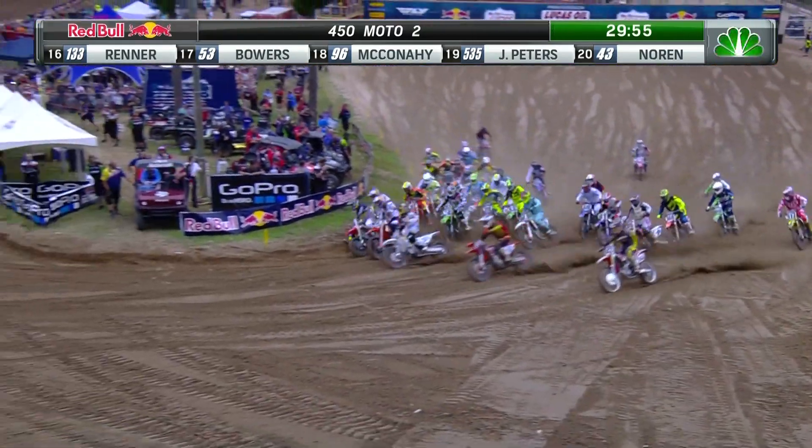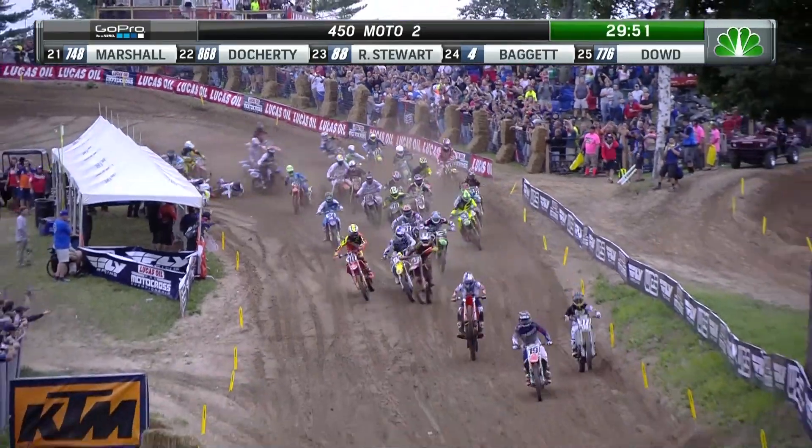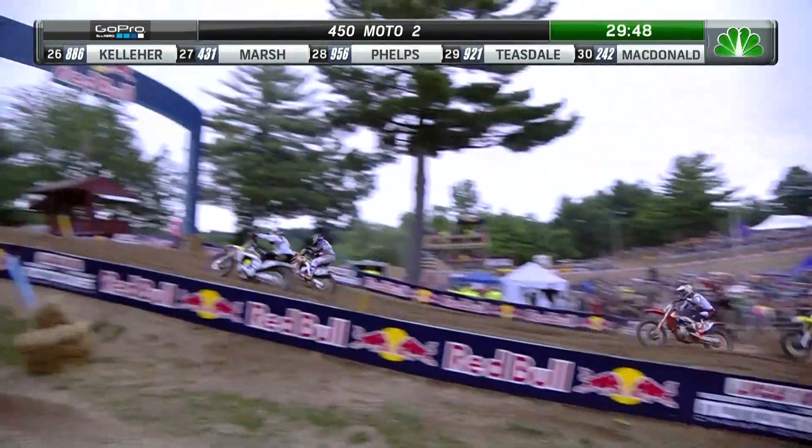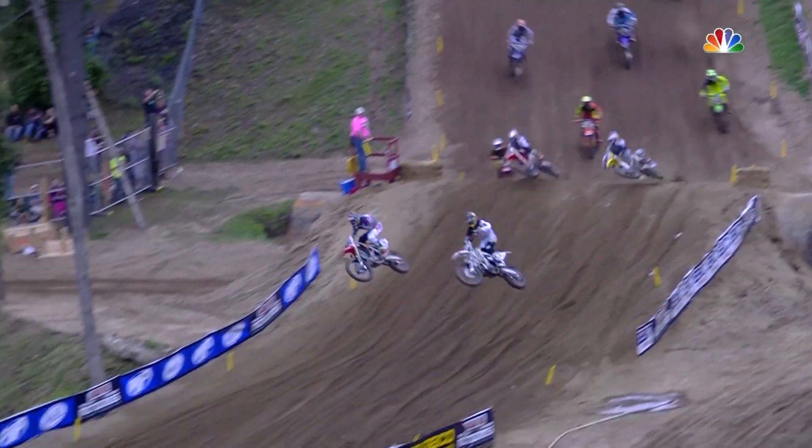Roxxon got pinched, but he was able to sneak through pretty easily, and the holeshot goes to Bogle once again with a no-footer. Four straight holeshots for Bogle, but here comes Christoph Porcel, the Frenchman on the 377, who wants to take it away.